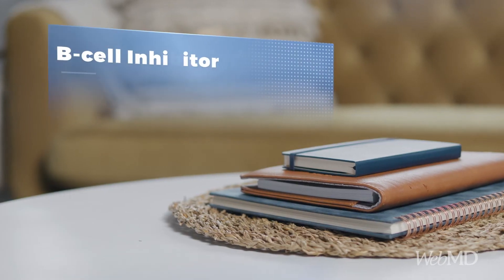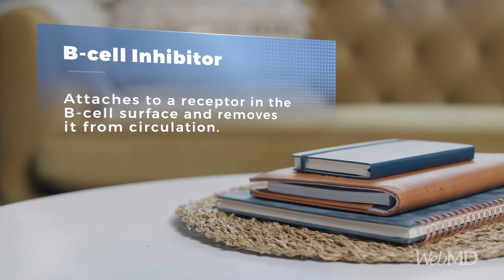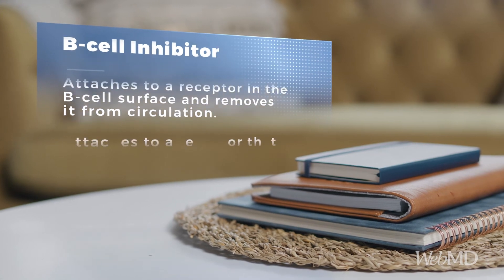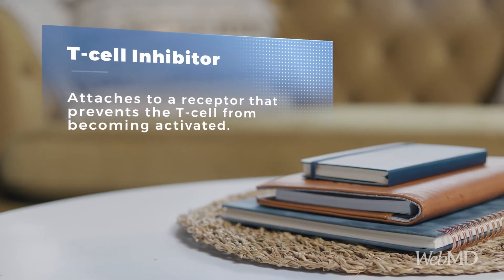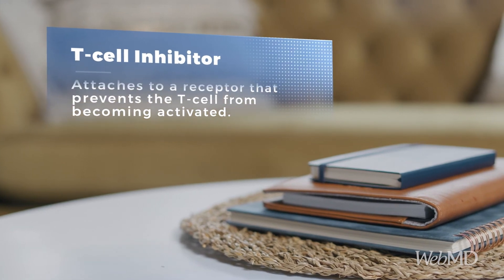The B-cell inhibitor approved for use in RA works by attaching to a receptor on the B-cell surface and removing it from circulation. The T-cell inhibitor attaches to a receptor that prevents the T-cell from becoming activated.